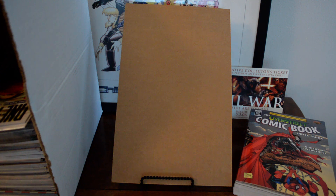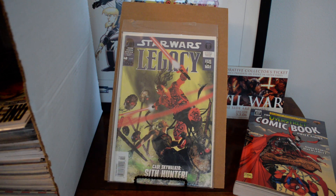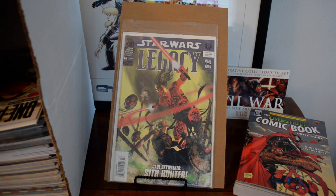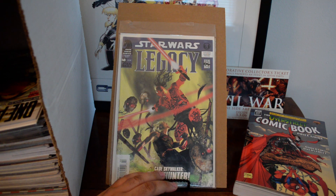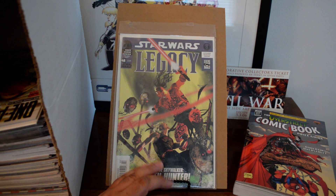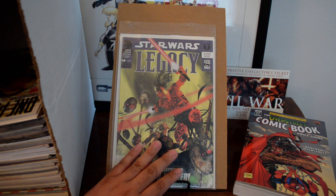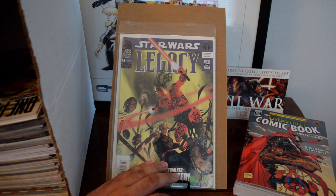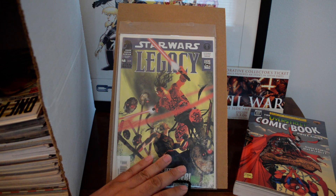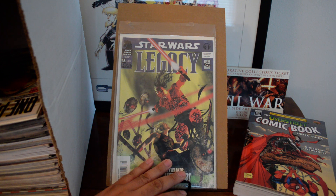Some of these I've never seen before, like this one — Star Wars Legacy #48. I usually just pick up anything Star Wars and then when I get home I decide what it's about. But this is like a $50-60 book. This is the first appearance of Darth Havoc, and it's definitely getting some buzz — it's selling for $50, $60, even $80.